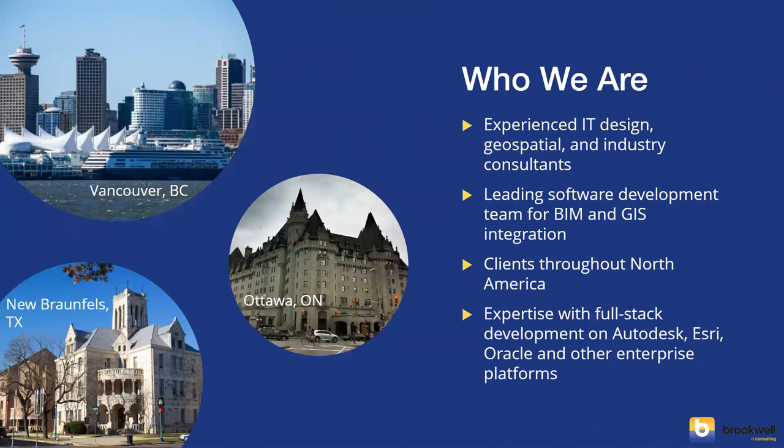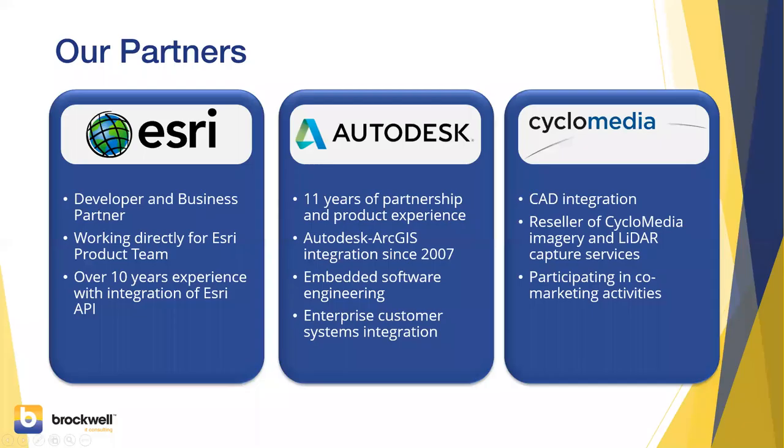We're headquartered in Texas and Ottawa — and I'm located in Vancouver. We focus on the AEC industry in general: utilities, government, transportation, and infrastructure customers. Our partners are really the core of our business. Today we're focusing on our partnerships with Esri and Autodesk, and we're very privileged to work with such great companies to help support the applications.